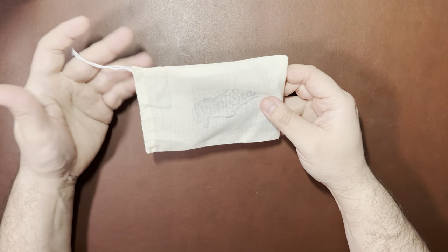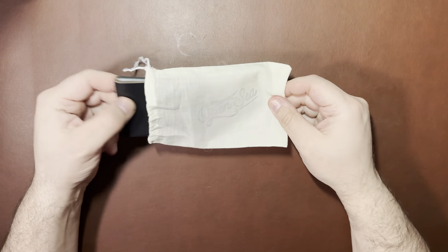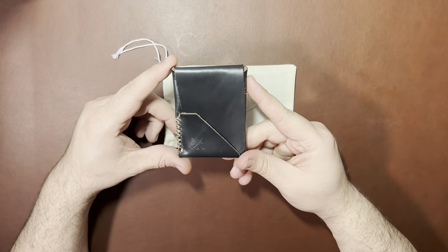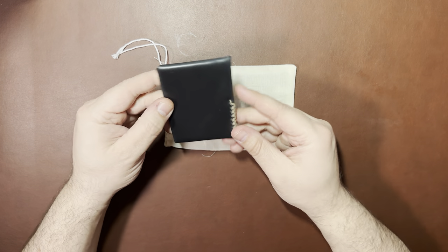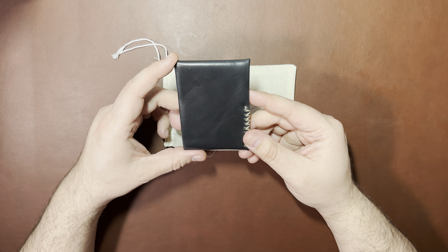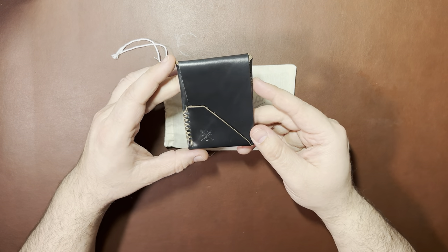It comes in a big padded envelope, and it comes in a little bag. I got the Top Sider Mini in black. I don't have anything that's a black wallet from OpenSea Leather — all mine are pretty much kind of a light or dark tan.